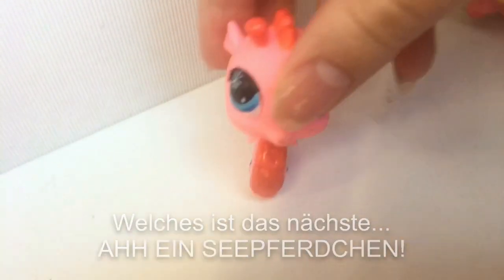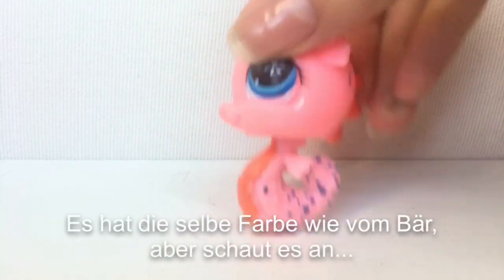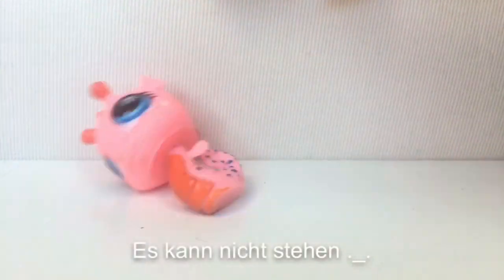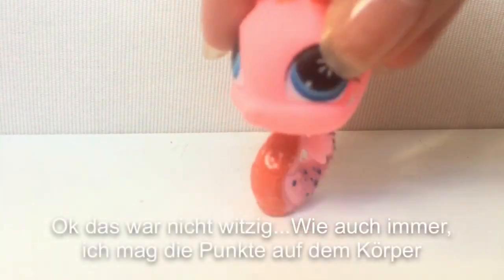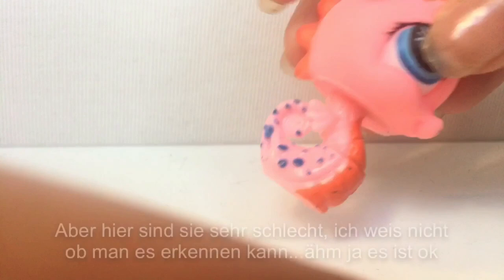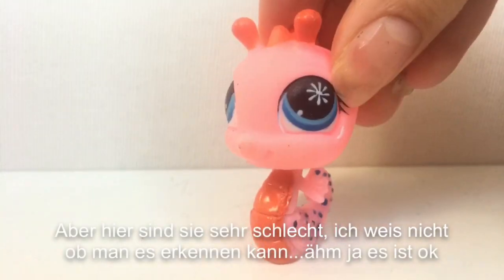Who is next? A seahorse! It has the same color as the background, but look at it — it can't stand. Everybody do the flop! Okay, that wasn't funny. Anyways, I like the dots on his body, but here it's really bad — I don't know if you can see it. Yeah, it's okay.